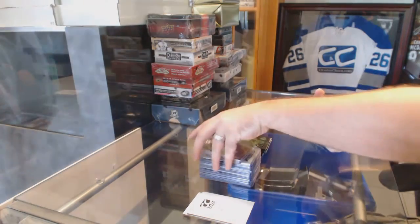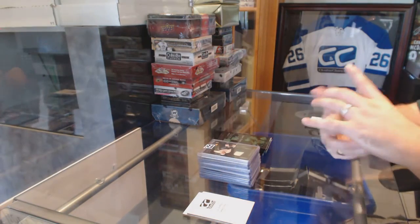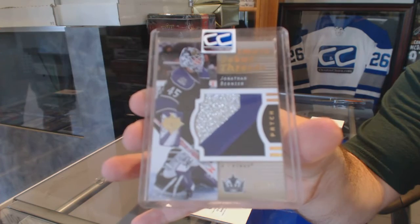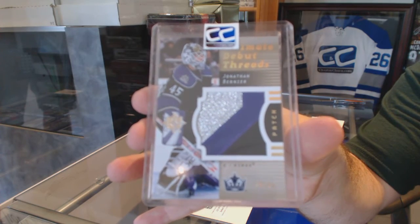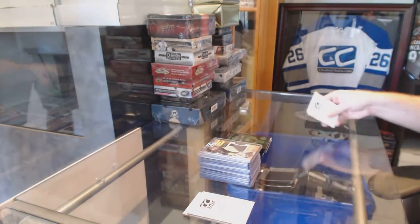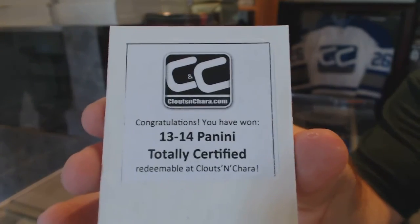We've got a Debut Threads three-color patch, number 250, for the LA Kings — Jonathan Bernier. And the box in this one: Totally Certified.